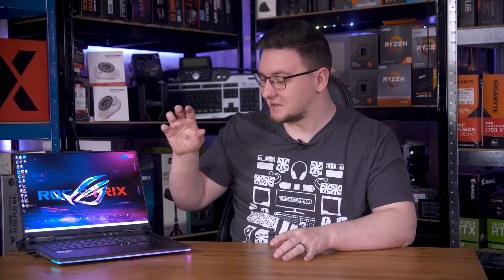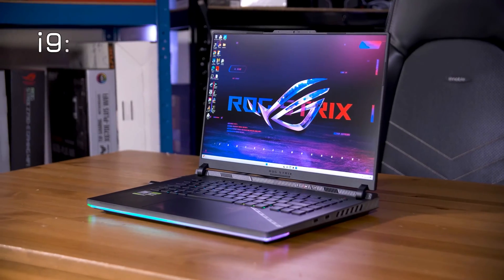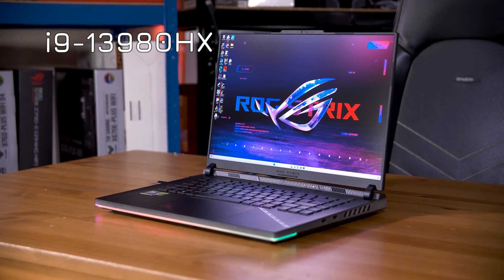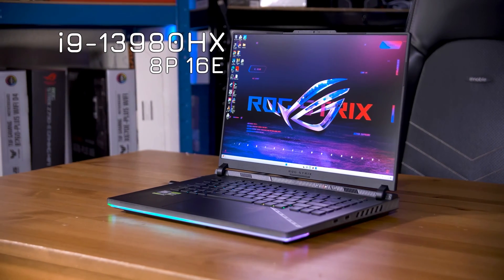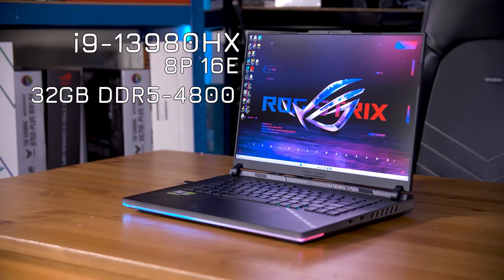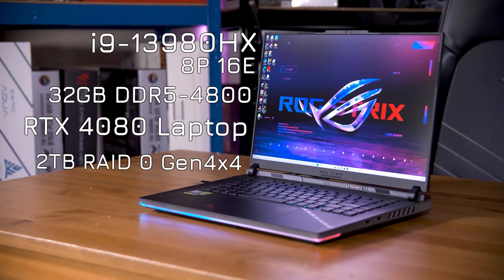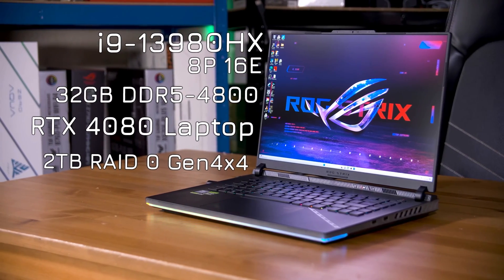There is so much to talk about with this Strix Scar 16, including possibly fake G-Sync support, that we have to get straight into this. I want to start with the performance — this is a pretty beefy machine. It has an i9-13980HX with 8 performance cores and 16 efficiency cores, 32 gigs of DDR5 4800 RAM, an RTX 4080 laptop GPU, and 2TB of RAID 0 PCIe Gen 4x4 SSD space.